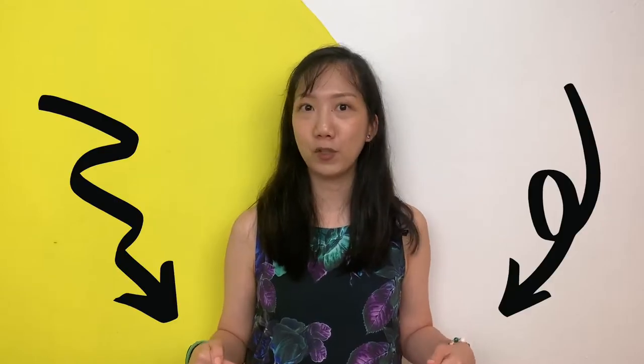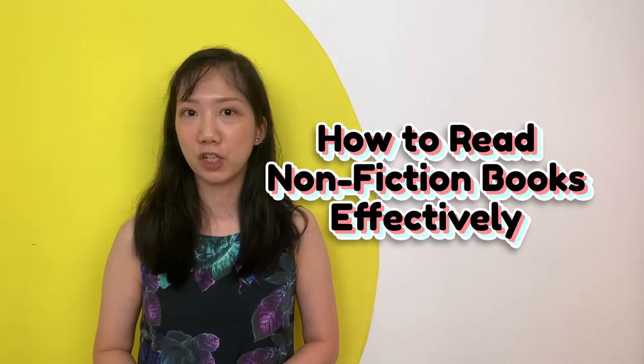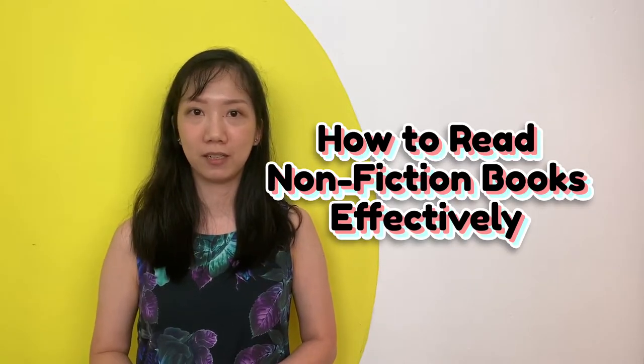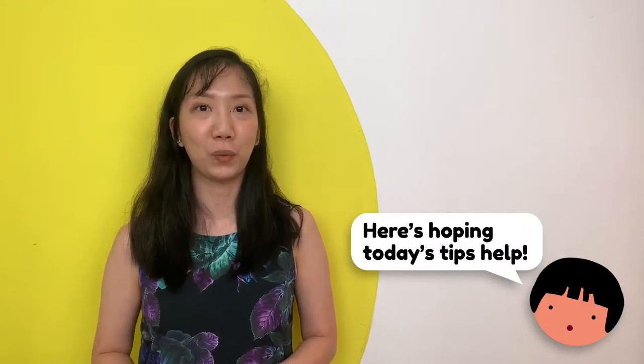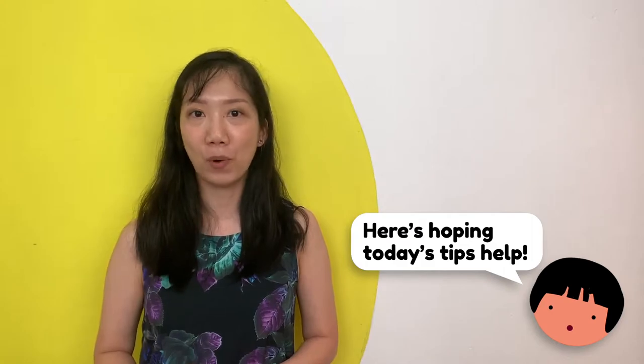If you have been enjoying our content, do remember to like and subscribe. Today, I'll be sharing with you more about how to read non-fiction books more effectively. Compared to fiction, reading non-fiction books requires a different set of skills altogether. So I hope that the tips I share in this video will help you to make the most of what you're reading.